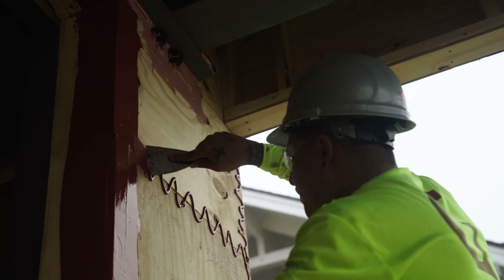The final step is the primary barrier, which in this case they're using Cat5 rain screen. They're rolling it. You can spray it, but because of the surrounding buildings they don't want any overspray. What you're looking for here is a pinhole-free surface, so roll that on for the proper thickness.